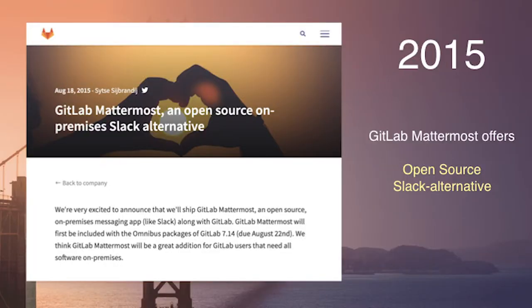Before we go into real-time DevOps, let's talk about the start of GitLab Mattermost, which is really in 2015. For those of you who've been around since GitLab 7.14, GitLab announced an open source, on-premise Slack alternative.